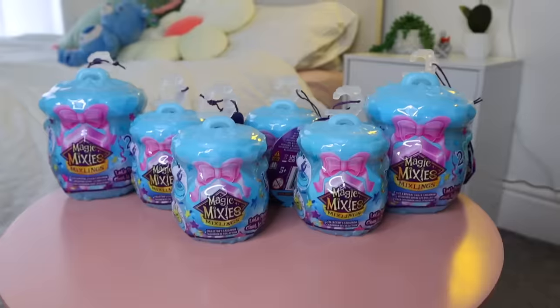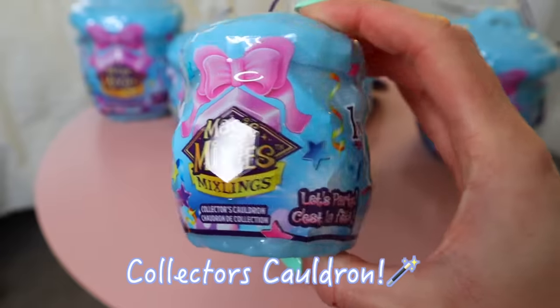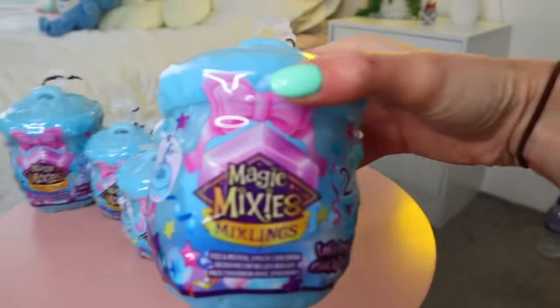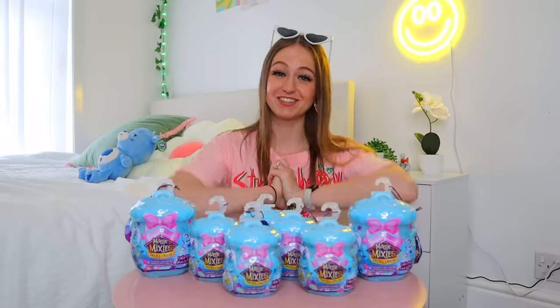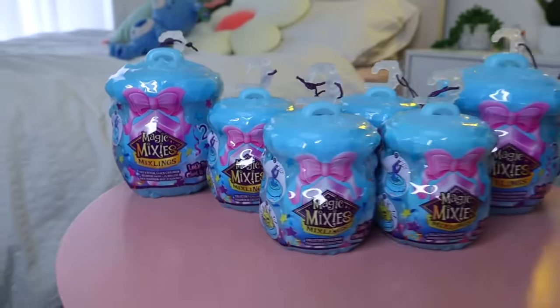First up we have the mini collector's cauldron, and I got four of these. We also have the large fizz and reveal cauldron. Grab a snack, a fidget, a cozy blanket, and let's get unboxing!